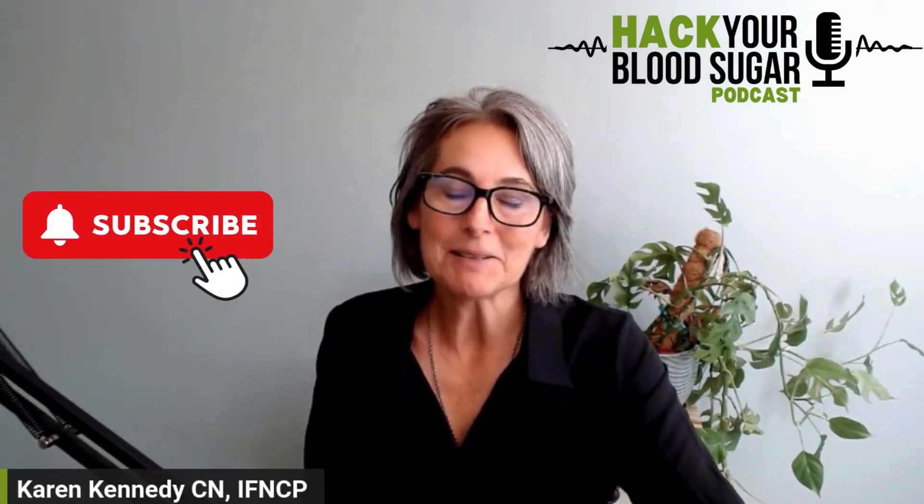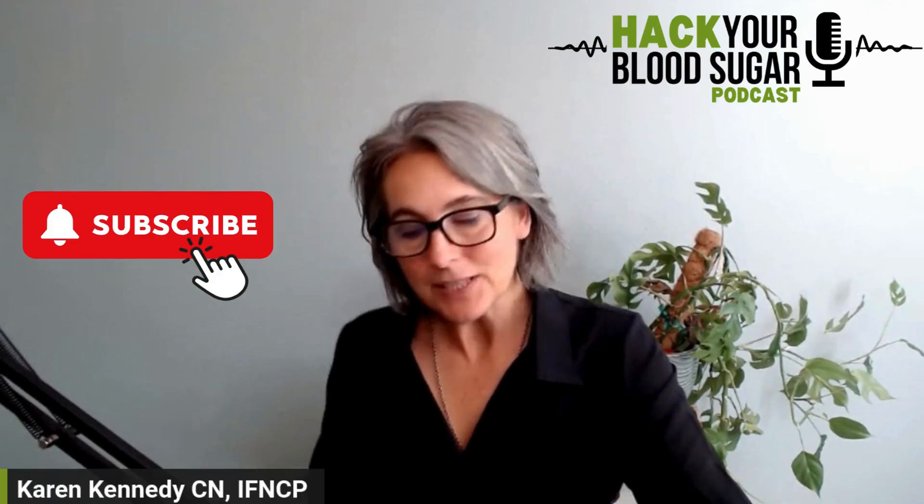So to sum up: stop putting sugar in your coffee, and consider eating before you have coffee in the morning — I think that'll help with the blood sugar issues. If you like this content, please remember to hit subscribe. Thanks for listening.